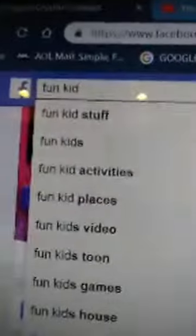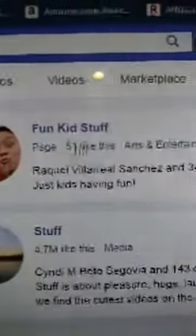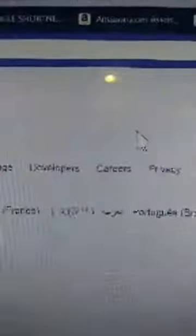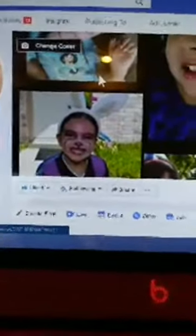I've been sick since last weekend. So I have another page - if you guys don't know, you guys can go to Fun Kid Stuff. Just go ahead and type in Fun Kid Stuff right here and it'll take you to this page. These are my kids right here and you can just go ahead and click on this link right here.